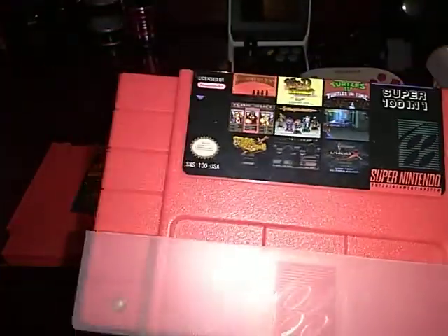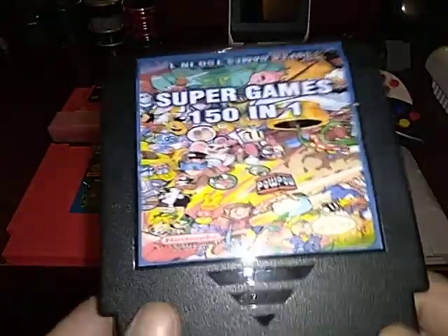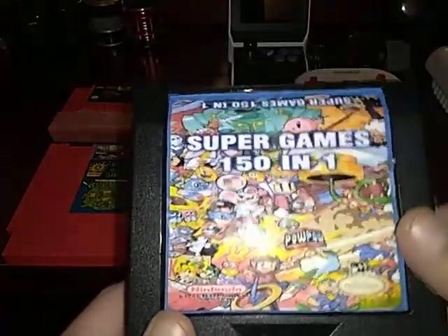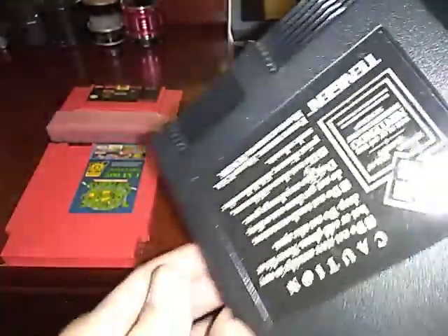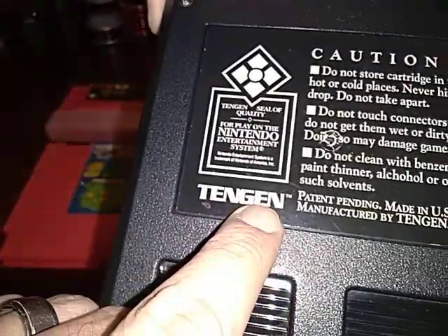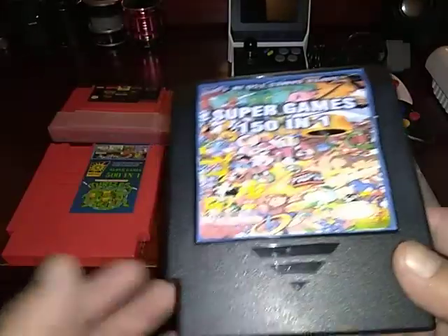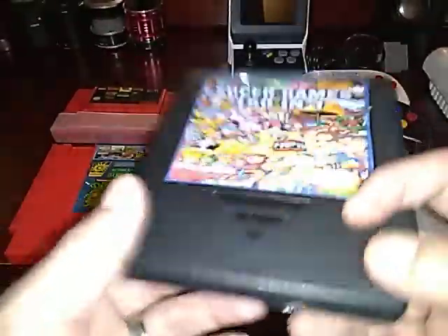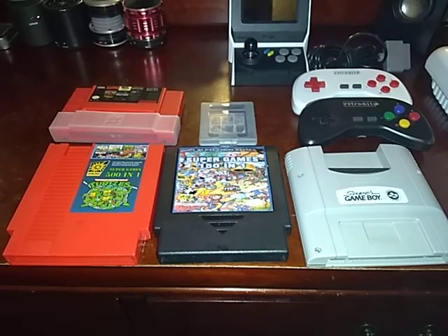Then we got this guy right here, and it didn't come in this case — I had an extra Tengen game case. I put a multi-cart inside of here, and it's not just a multi-cart, there's an adapter. I'll just explain it to you better by showing it to you. So if you're looking for a multi-cart and you're really low on cash for the NES, go with the Japanese version but you're gonna need an adapter.